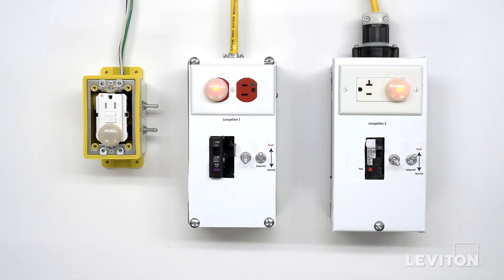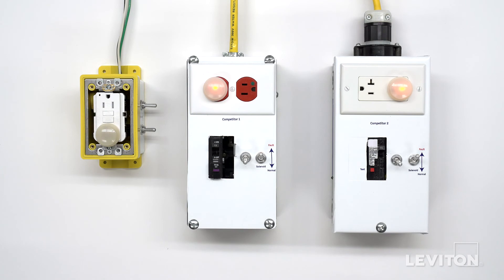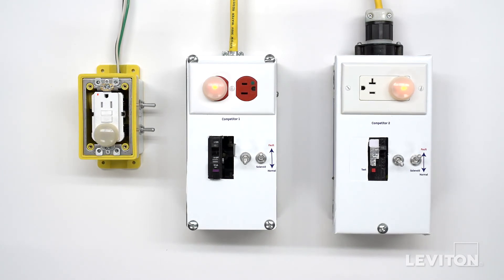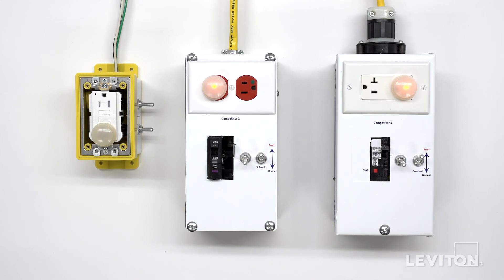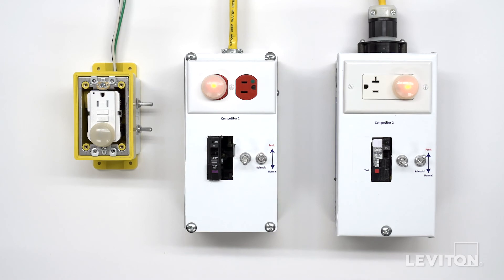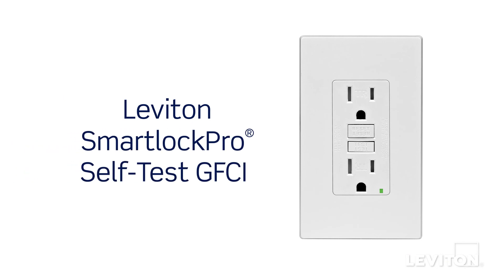In this demonstration, we've shared two variations of competitor circuit breakers. Both feature GFCI protection and one provided additional arc fault protection. In the example of the dual function AFCI GFCI circuit breaker, just as ground fault protection was compromised, arc fault protection was lost as well. Our demonstration illustrates that you can provide more complete protection against ground faults in your home by using a Leviton SmartLock Pro self-test GFCI over a circuit breaker with GFCI technology.